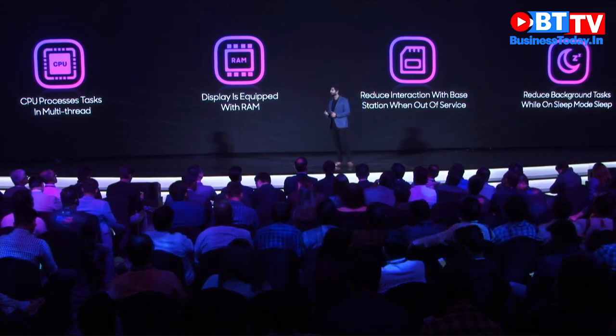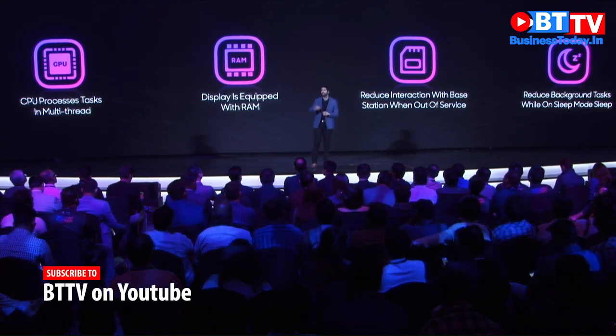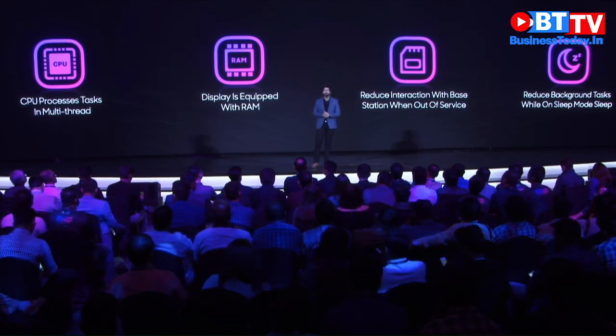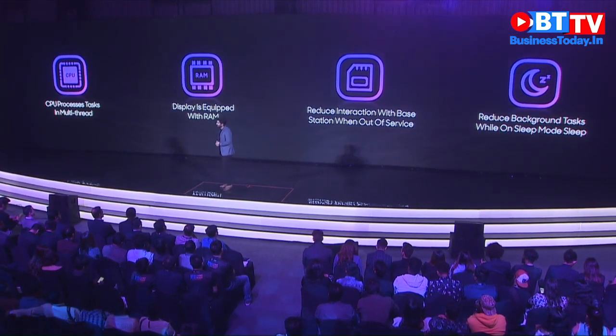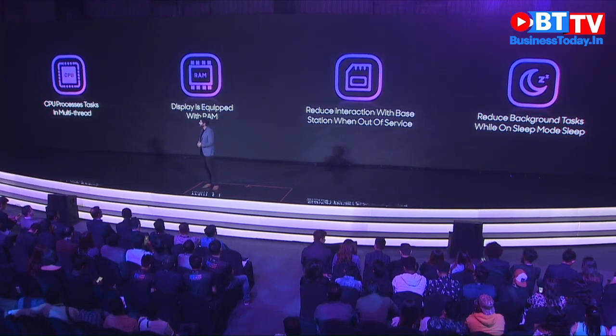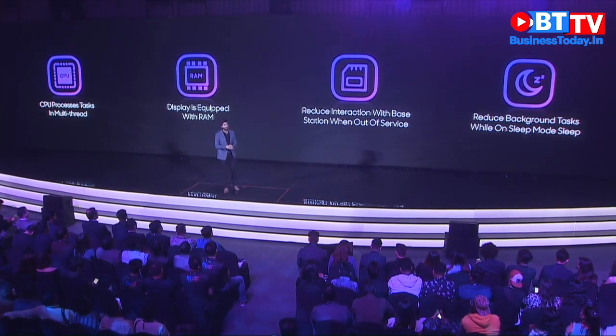For example, if users are on a flight or in a subway, the phone's base station connection will automatically be reduced to minimize power consumption. Even if a consumer is asleep, the power consumption will be reduced to minimize battery drain.